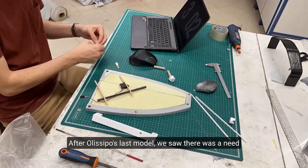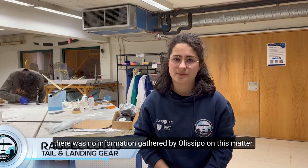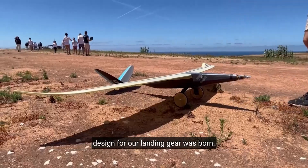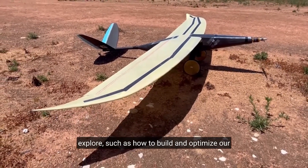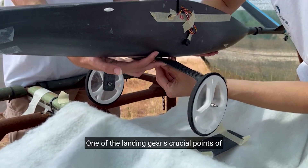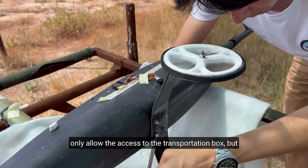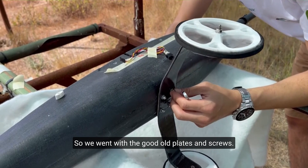After the last model, we recognized the need to pay closer attention to the landing gear, as no information had previously been gathered on this. The fuselage team expanded to become the fuselage and landing gear team. Several prototypes and structural analyses later, the landing gear design was finalized. This was a great opportunity to learn — including how to build and optimize our own wheels rather than buying them. A crucial point of study was the landing gear's linkage to the cargo bay, requiring simple but reliable connections to allow access to the transportation box and permit repair or replacement, which was achieved using plates and screws.